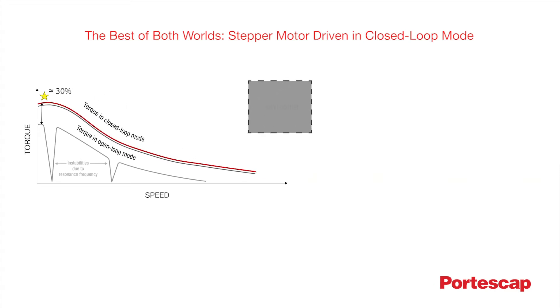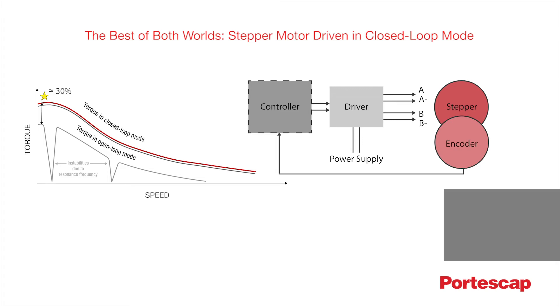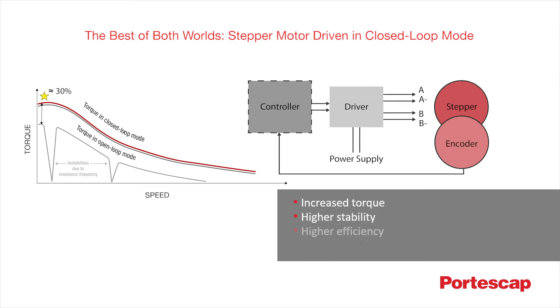Granted, a feedback system is now necessary, but the need is overshadowed by the remarkable gain in torque and performance, making closed-loop stepper motors ideal for applications that require high torque, medium speed and an affordable cost.